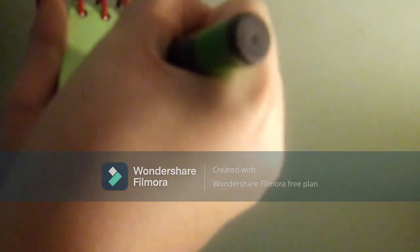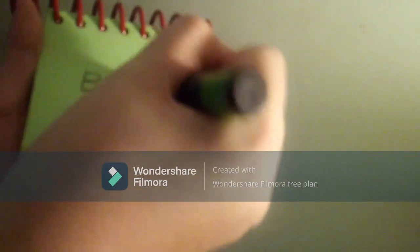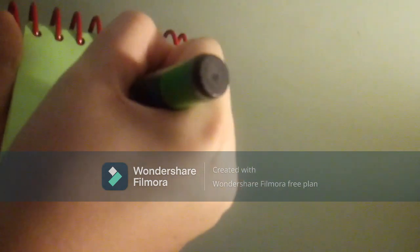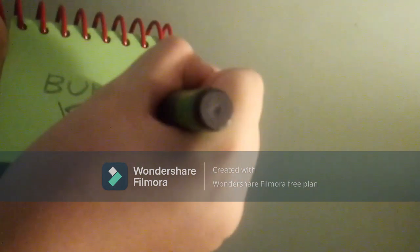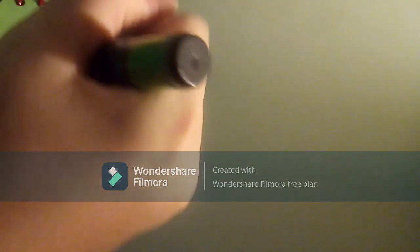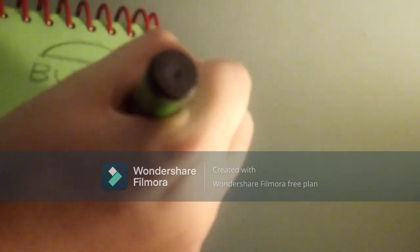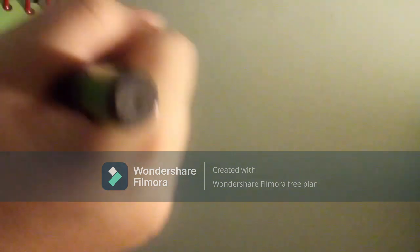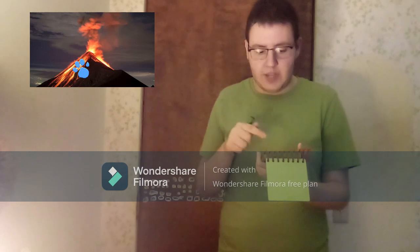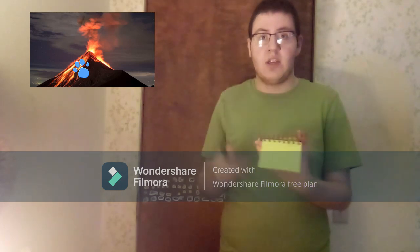Let's write the word 'burger' in the middle, and 'king' right underneath it. Then we can draw a semicircle on the top for a bun, and another for the bottom. And there, the Burger King logo. And we have the Burger King logo as our second clue.